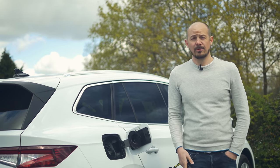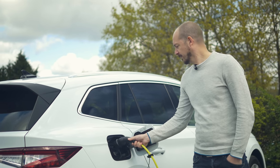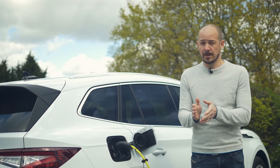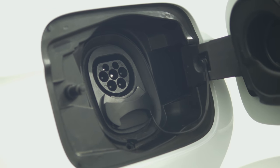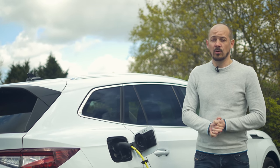You can charge your Enyaq at home using a regular wallbox and the Type 2 charging cable that comes as standard. You can also charge at rates of up to 50 kilowatts using public CCS chargers. And if you want to charge even quicker, you'll need to fork out £440 extra — that'll get you rates of up to 100 kilowatts on the 60 version and 125 kilowatts on the 80.